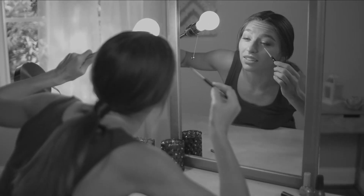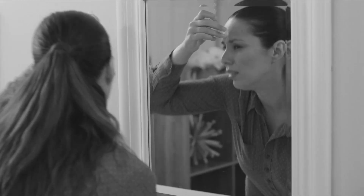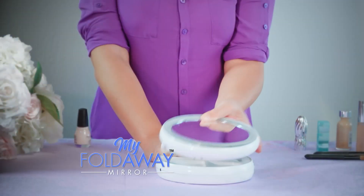Tired of never having enough light to put on your makeup just right? Sick of not being able to see up close when you need to the most? Then you need My Foldaway Mirror.